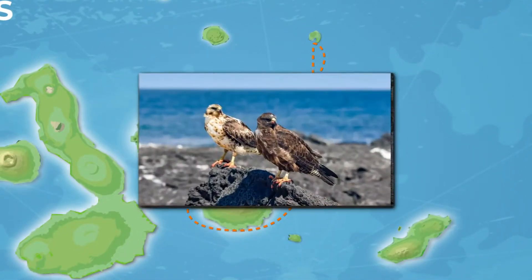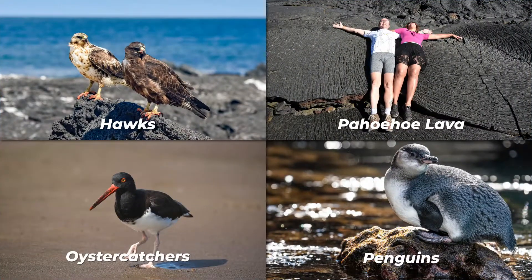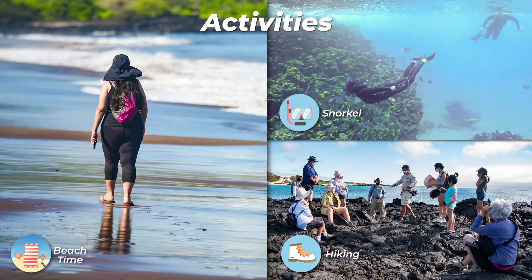Sullivan Bay — this hike is a journey into understanding the birth of this volcanic island. You will walk on a very well-preserved flow of pahoehoe lava.